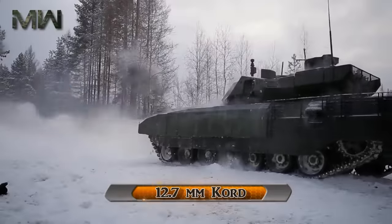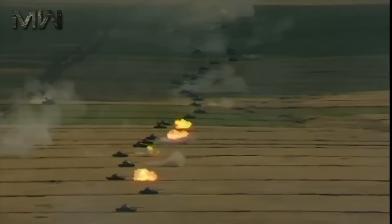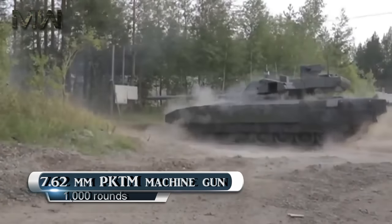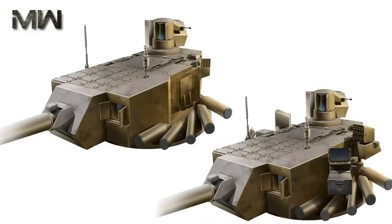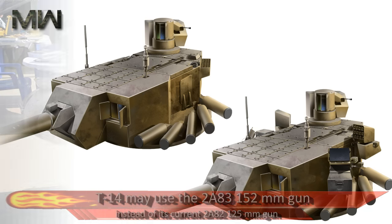The secondary armament consists of a 12.7mm Cord machine gun with 300 rounds and a 7.62mm PKTM machine gun with 1,000 rounds. In the future, plans for the T-14 may use the 2A83 152mm gun instead of its current 2A82 125mm gun.